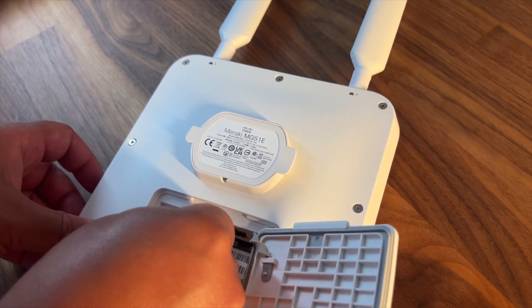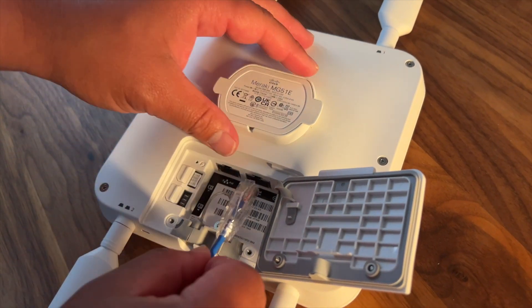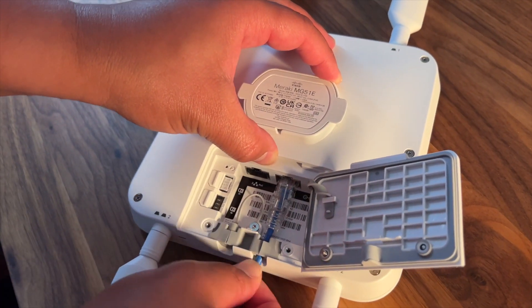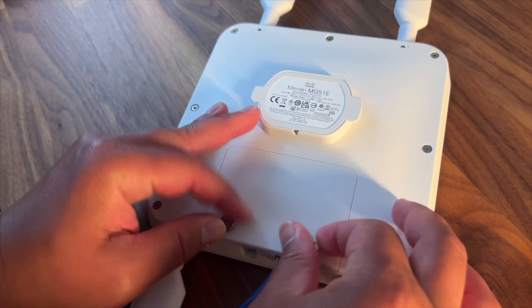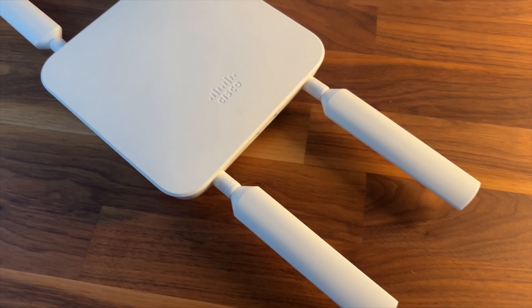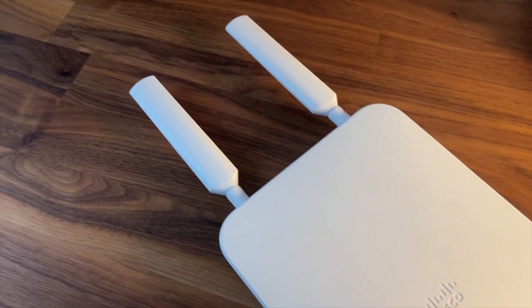I have an Ethernet cable connected to the WAN port of this device to my firewall, so it connects back to my network — and that's how I get my secondary internet circuit from this Meraki Gateway. It comes in a couple of different sizes; this one is larger because of the external antennas. You mount this in your network closet, or you can use the antennas to place them in an area where they'll get cellular signal, and then mount the unit itself in a more secure location.